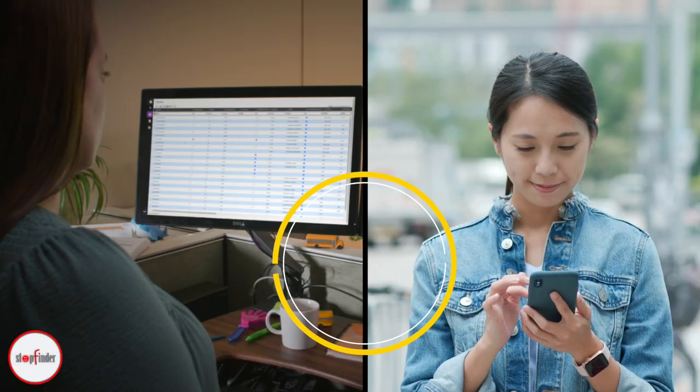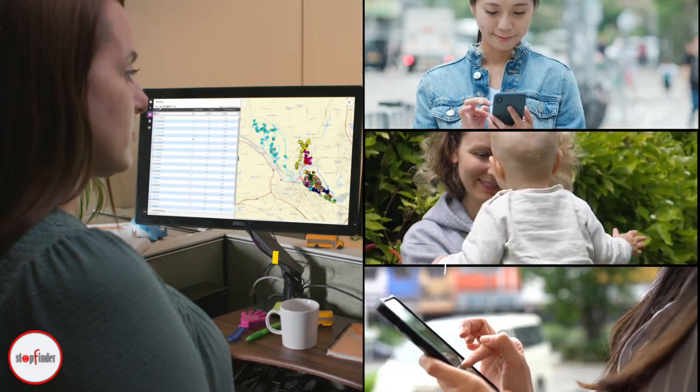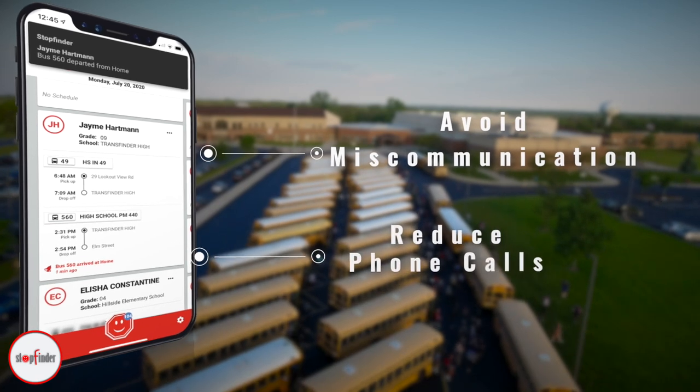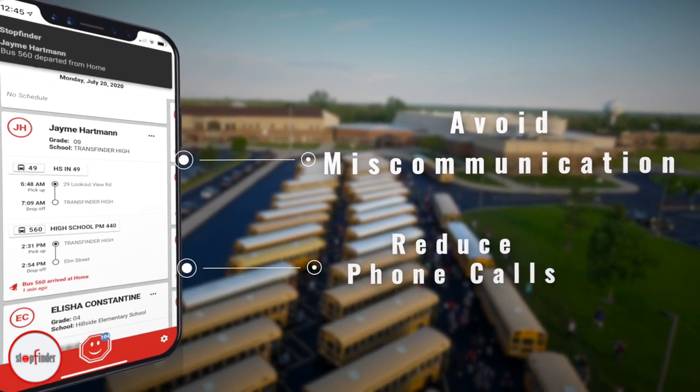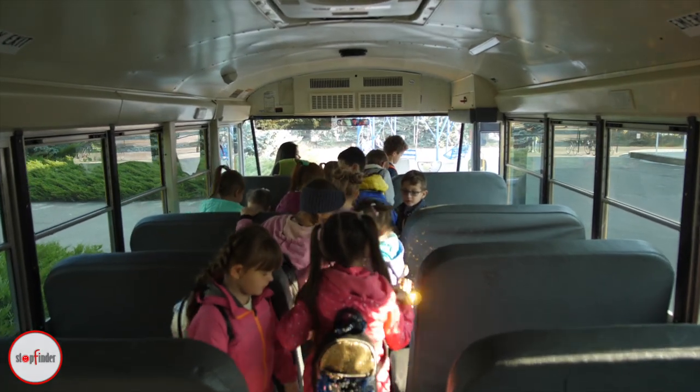StopFinder allows you to communicate one-on-one, or send a message to the entire district. StopFinder two-way messaging will avoid miscommunication and reduce phone calls while ensuring busy parents their children are safe and in good hands.